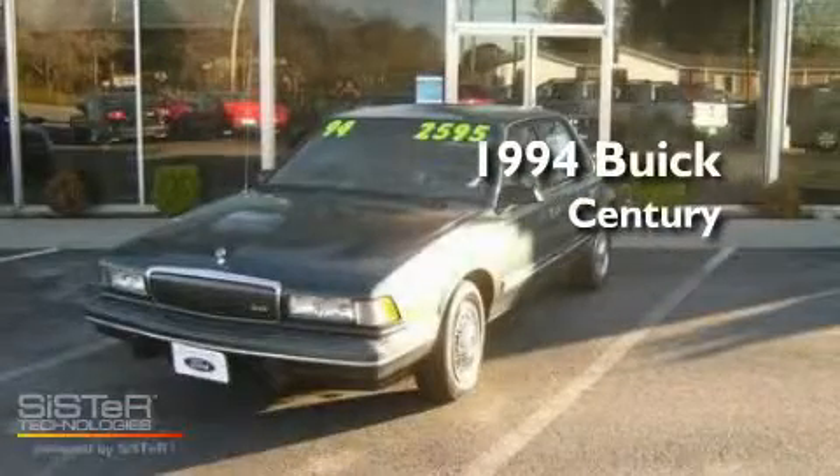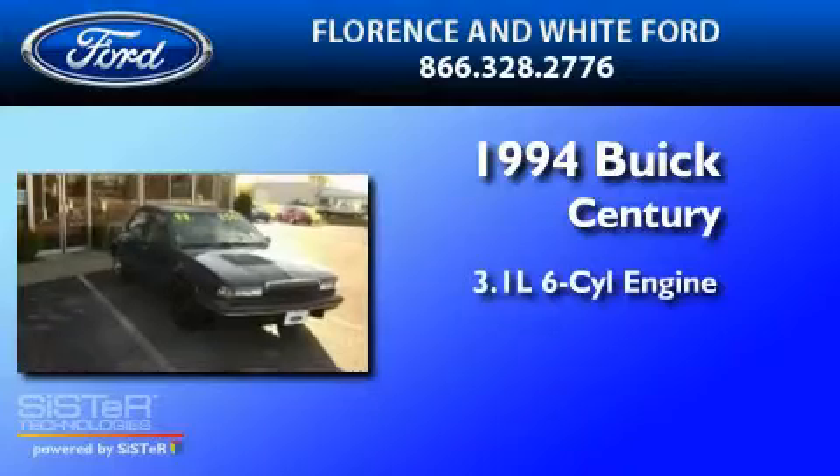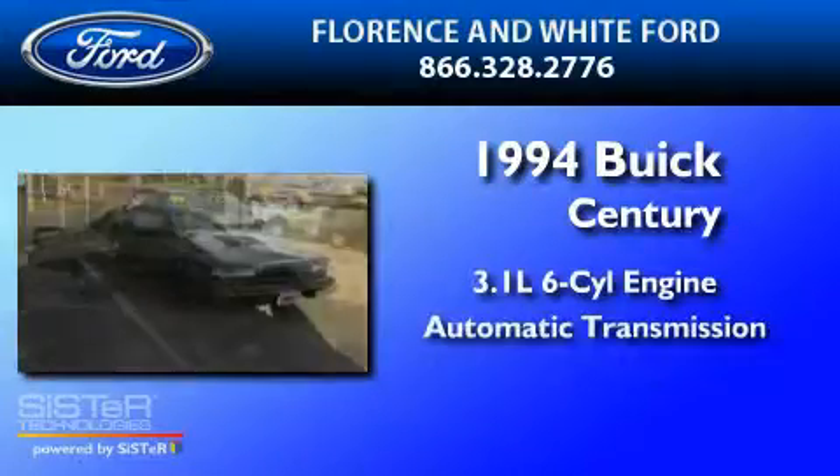This is a 1994 Buick Century. It features a 3.1 liter 6-cylinder engine and an automatic transmission.